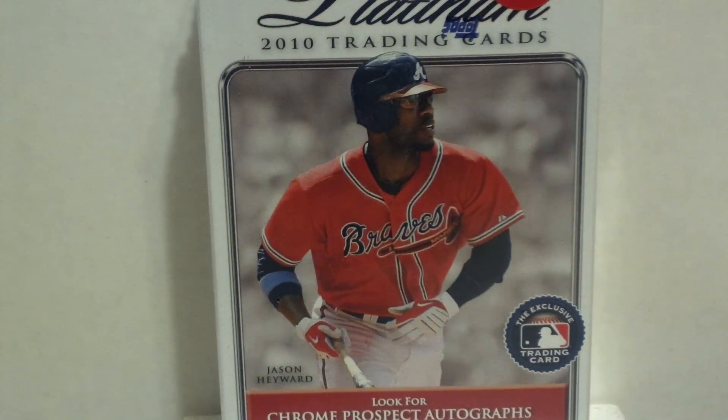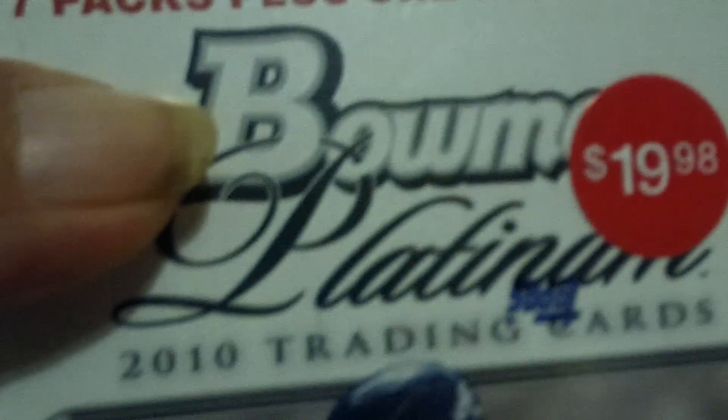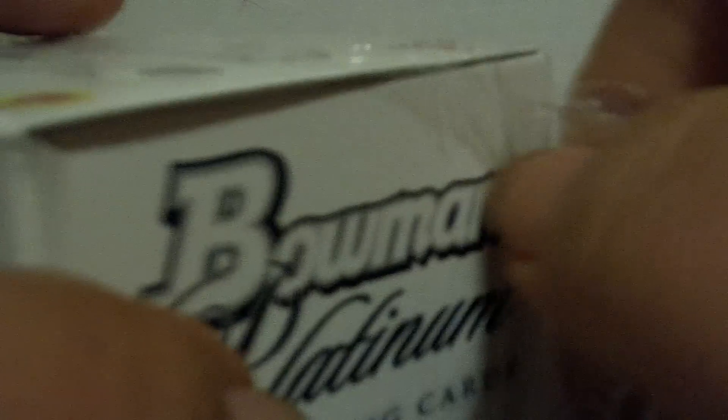Hello again, Packaholics. Now that I have finally gotten all the email taken care of for this morning, I can bust open this box of Bowman Platinum Baseball 2010. I've had it sitting here almost a week now and I can't wait. This feels awful dang light — I sure hope there are all eight packs in there that were promised. This is a Walmart purchase, a $20 blaster, and hopefully we can get something wonderful out of here.